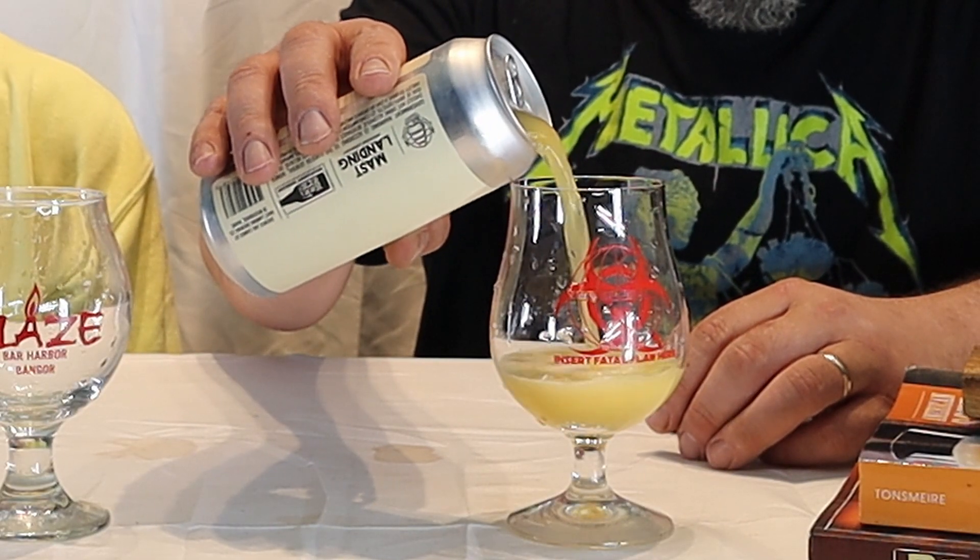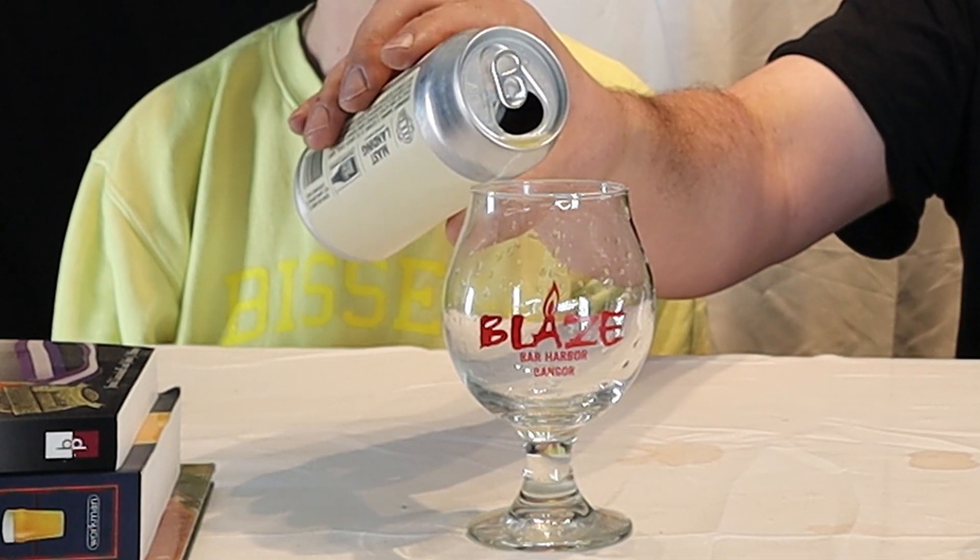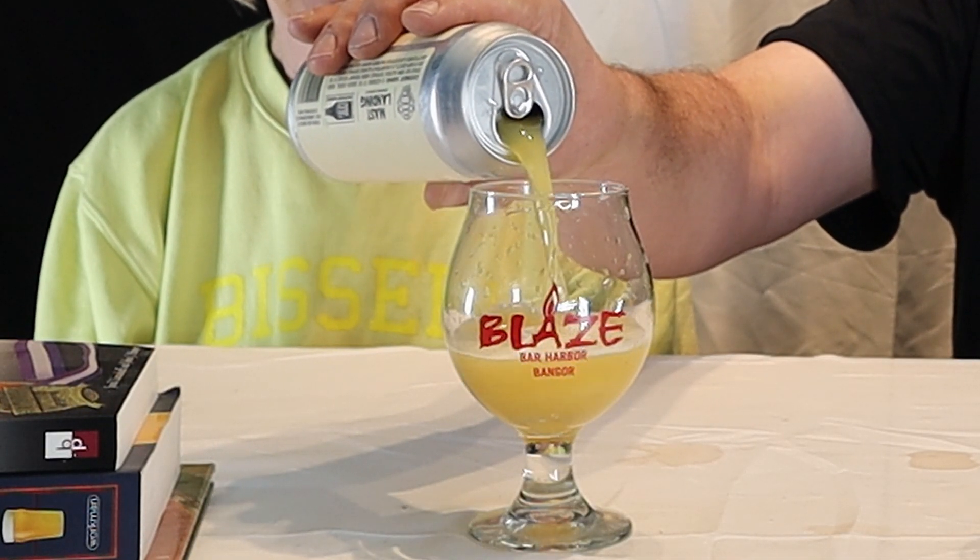Do you like that name? I do. And it's poured into the glass. It's got a nice color. I tend to like Mass Landing beers anyway.